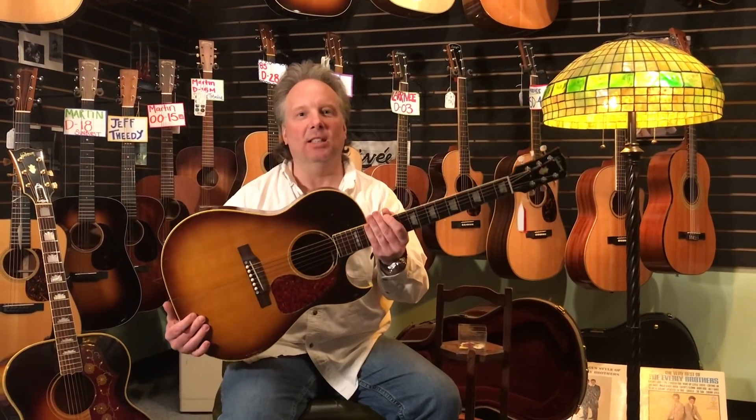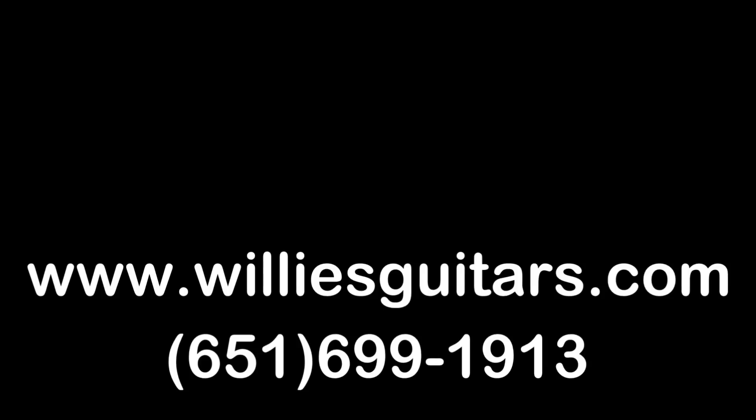Come on down to Willie's. We have vintage Gibson acoustic guitars right at this very moment.